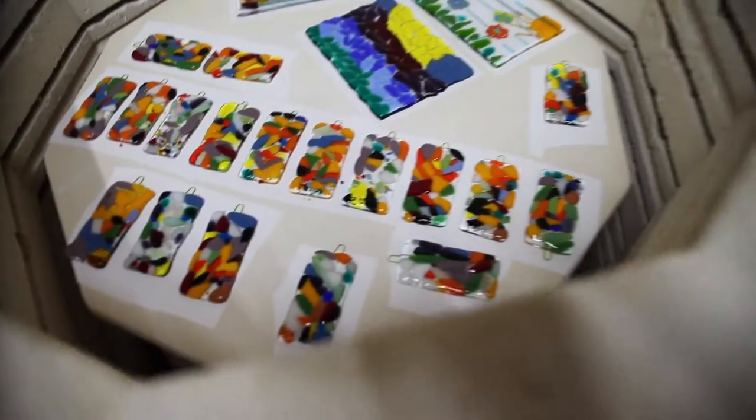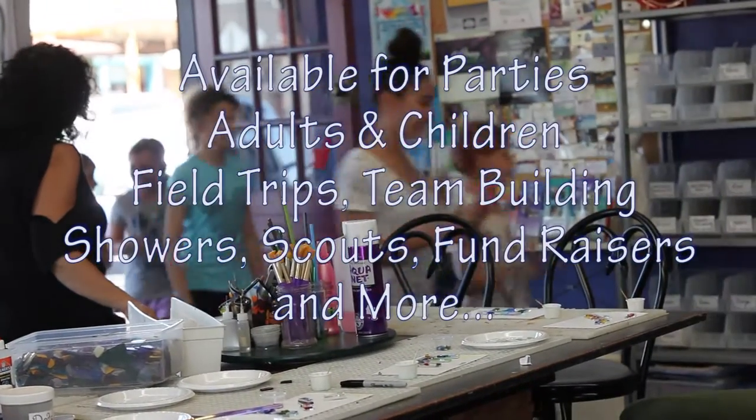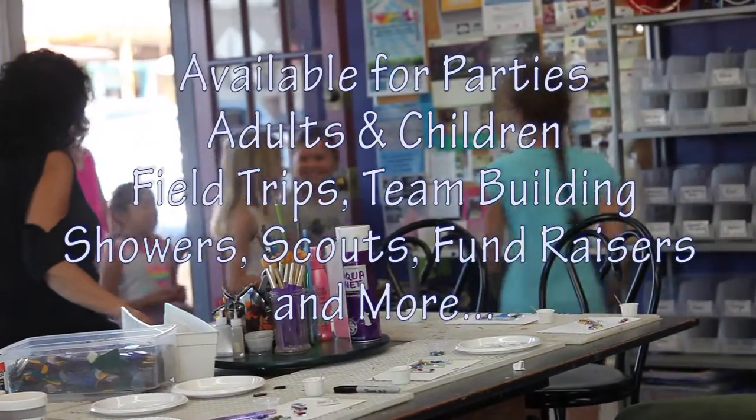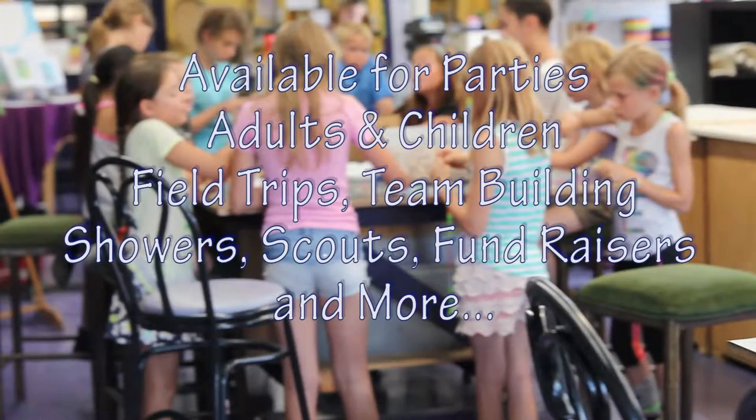Glass fusing is ready for pickup in about two weeks. At Aaron's, no experience is needed and no appointment is necessary. We are the perfect place for groups, parties for adults or children, field trips, team building, and showers.